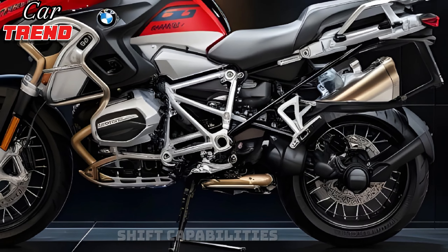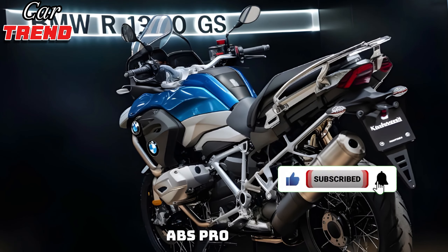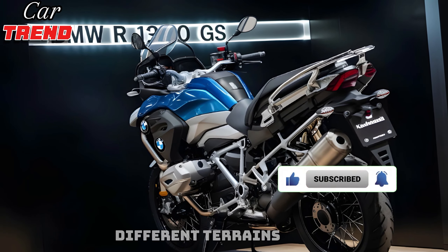The exterior design is bold and aggressive, with a distinctive front end that includes LED headlights and an adjustable windscreen. The bike's frame is lightweight yet robust, designed to handle the toughest terrains while providing excellent stability and comfort. The 2025 model also comes with new, more efficient aerodynamics, enhancing both performance and fuel efficiency.